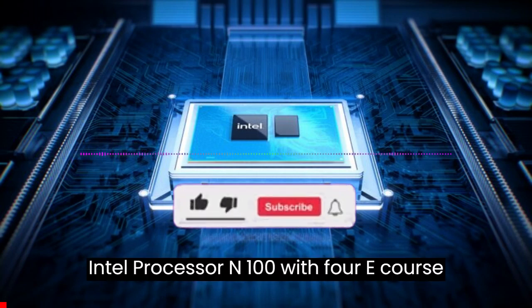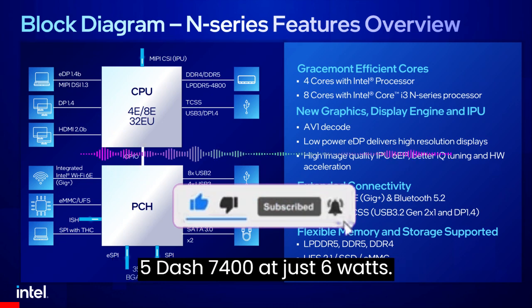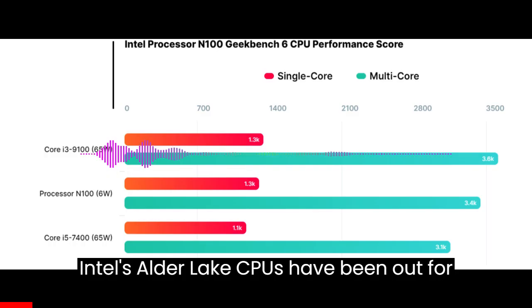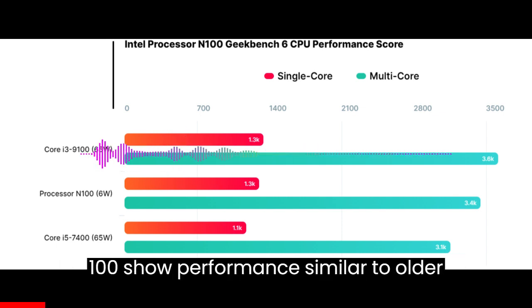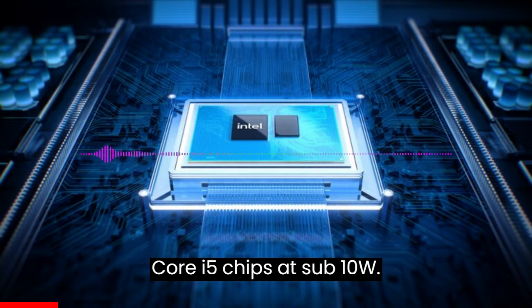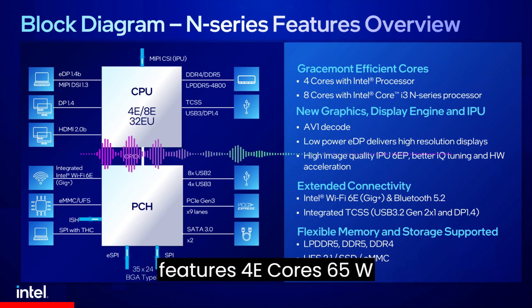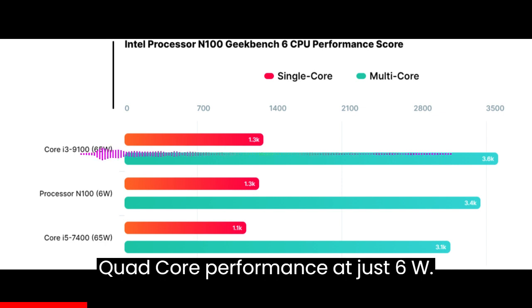Intel Processor N100 with 4 E-cores performs on par with the 65W Core i5-7400 at just 6 watts. Intel's Alder Lake N CPUs have been out for a while, and benchmarks of the Processor N100 show performance similar to older Core i5 chips at sub-10W. The N100 features 4 E-cores, delivering 65W quad-core performance at just 6W.